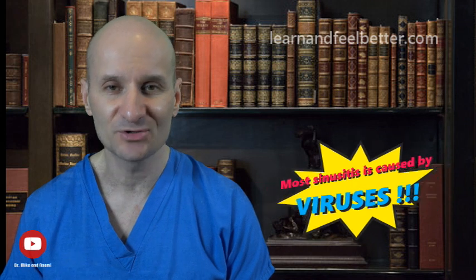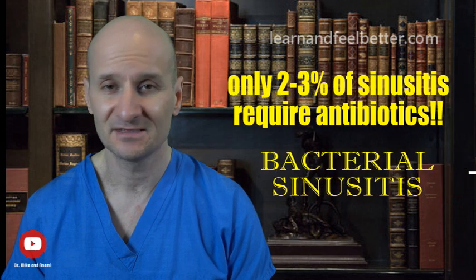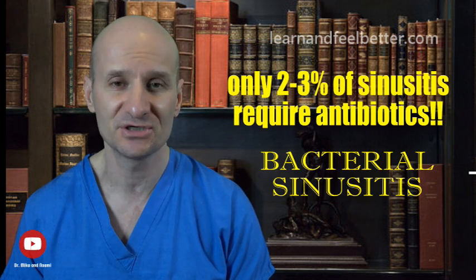The main thing I would like everybody to get from this video is that most sinusitis is caused by viruses. On average, only 2-3% of sinusitis is complicated by bacterial sinusitis that requires antibiotics. Most people with sinusitis only need something to relieve their pain and pressure in their sinuses — the body will take care of the rest.